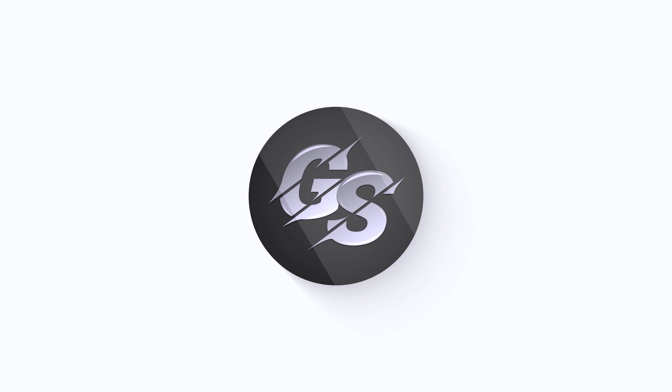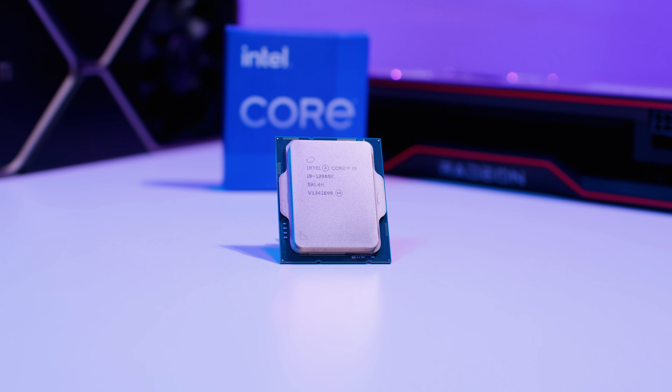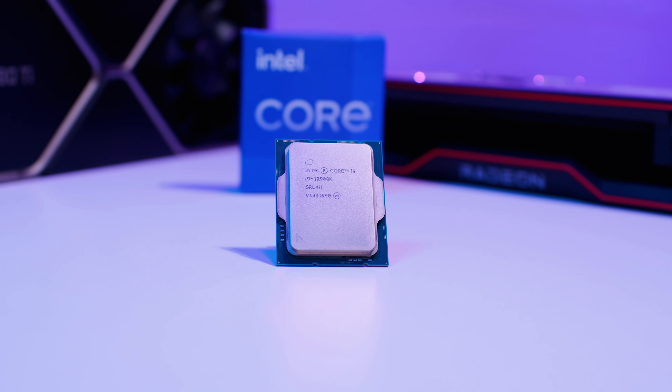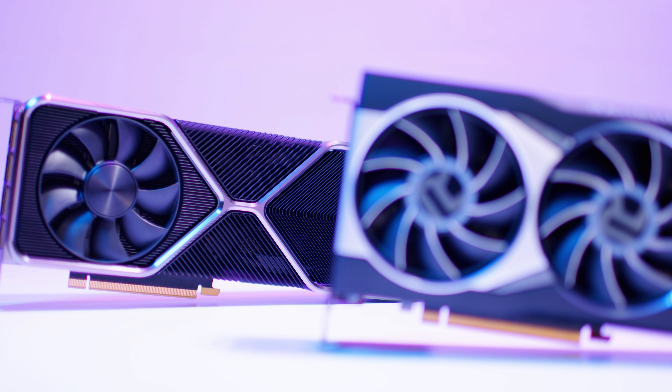The task we're focusing on in this video is gaming. Content creation and productivity-based content will come later when we have more time with these CPUs. I've got no idea about availability at this point given it's pre-launch, but I think the 12900K is going to be a popular chip for the high-end. The main thing I was interested in was pairing the 12900K with two powerful GPU options — the 6800 XT and the RTX 3080 Ti — to see if there's any performance left on the table.